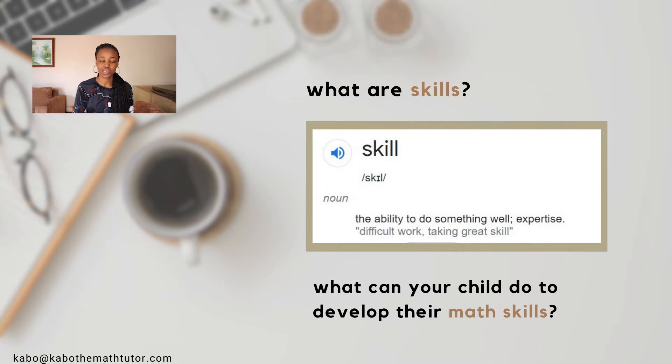According to our trusted friend Google, a skill is the ability to do something well. Therefore, math skills would be the ability to do math well. This video is going to share a few of the things that helped me improve my ability to do math well and what your child can do to improve their ability to do math well. So let's get into it.